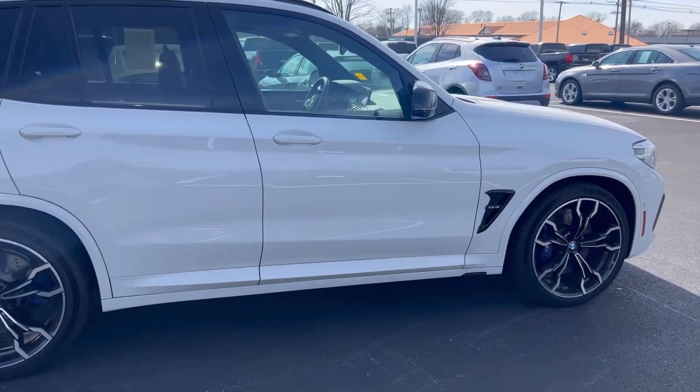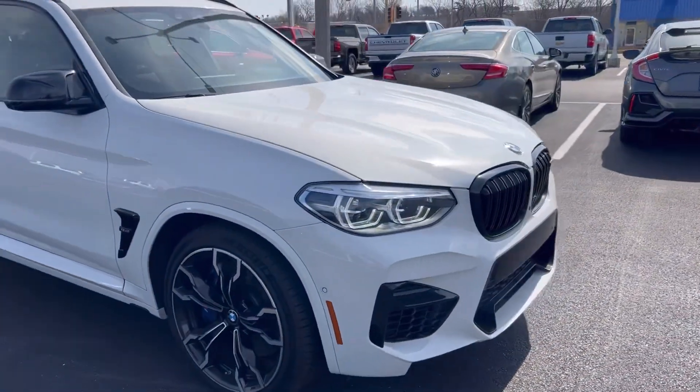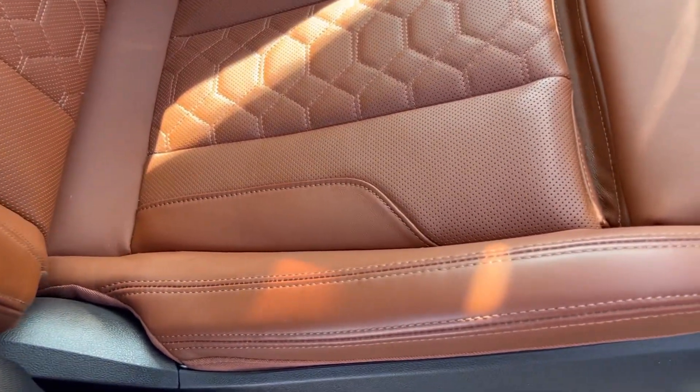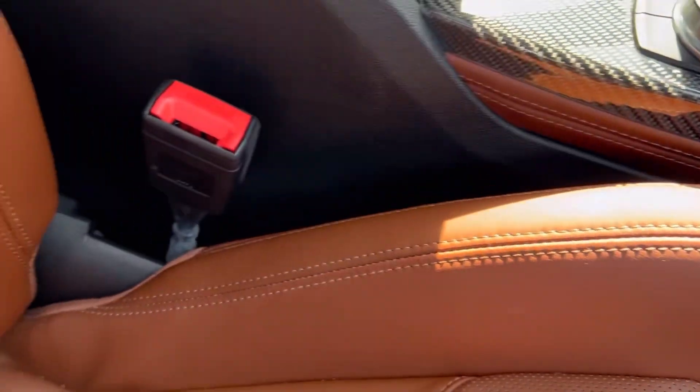Like I said, just wanted to walk you around it real quick and show you some of the things that you had asked about. All right, so this is the front passenger seat here.